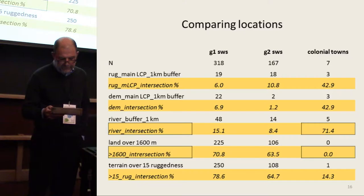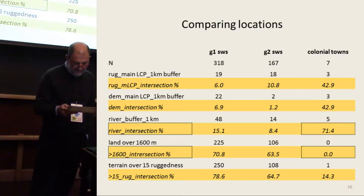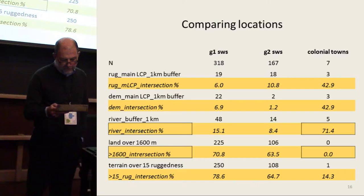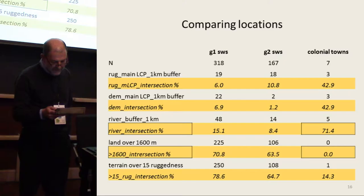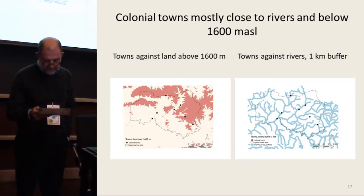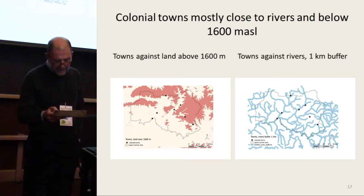A considerably smaller proportion of the Iron Age settlements were located within one kilometer of these main least-cost paths. To explain the close relationship for colonial towns, we can look at other spatial patterns. As indicated by the box numbers on this slide, 71.4 percent of the colonial towns are located within a kilometer of a major stream or riverbed, and all of them occur below an elevation of 1,600 meters above sea level — the limit above which the terrain gets really rugged — so they're in generally less rugged terrain.